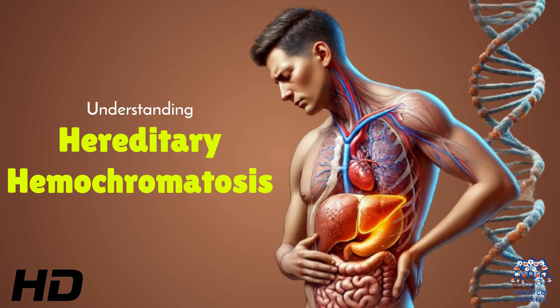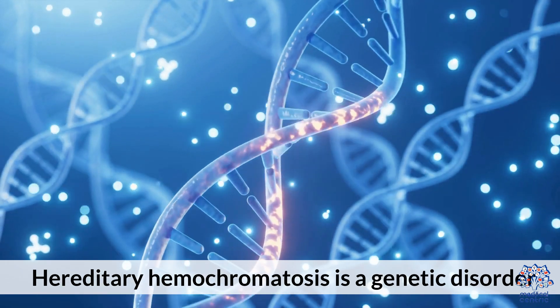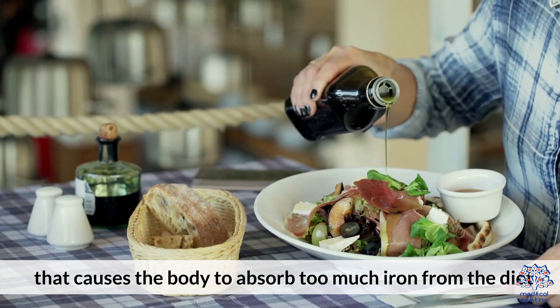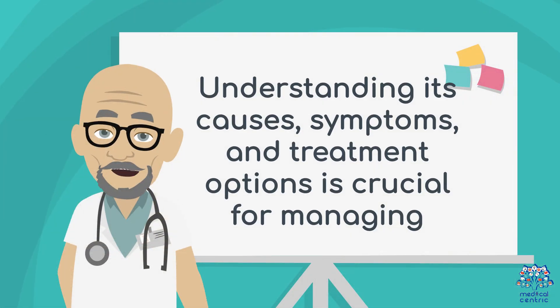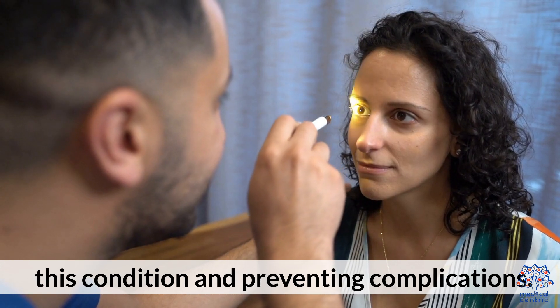Today's medical-centric topic is Understanding Hereditary Hemochromatosis. Hereditary Hemochromatosis is a genetic disorder that causes the body to absorb too much iron from the diet. Understanding its causes, symptoms, and treatment options is crucial for managing this condition and preventing complications.